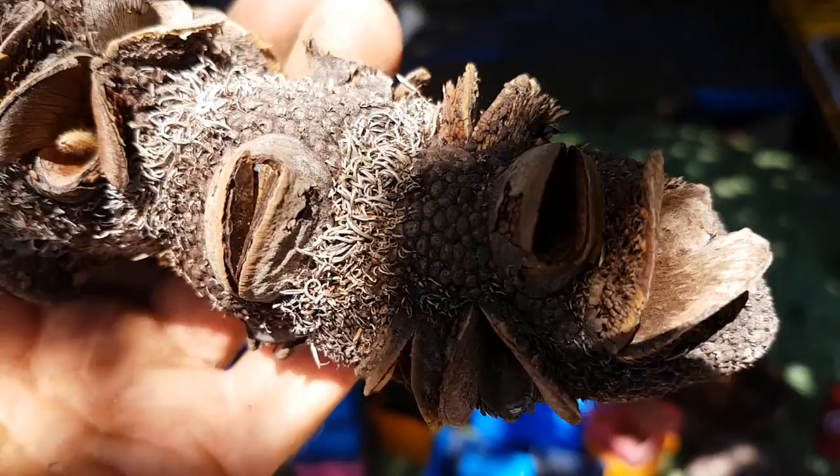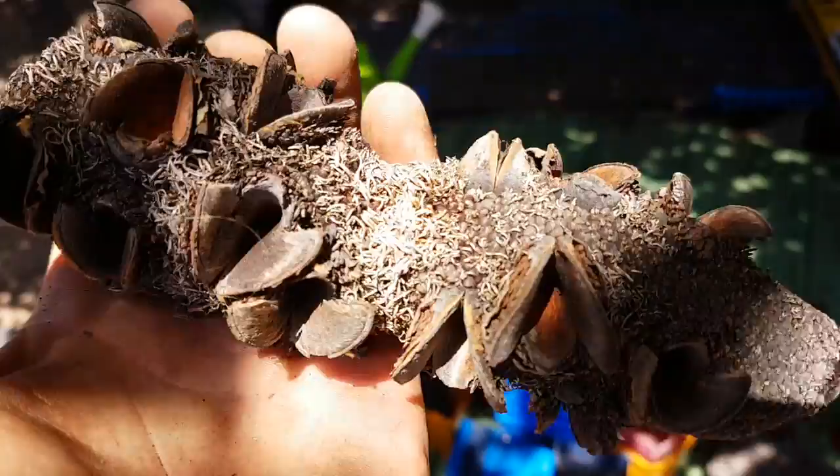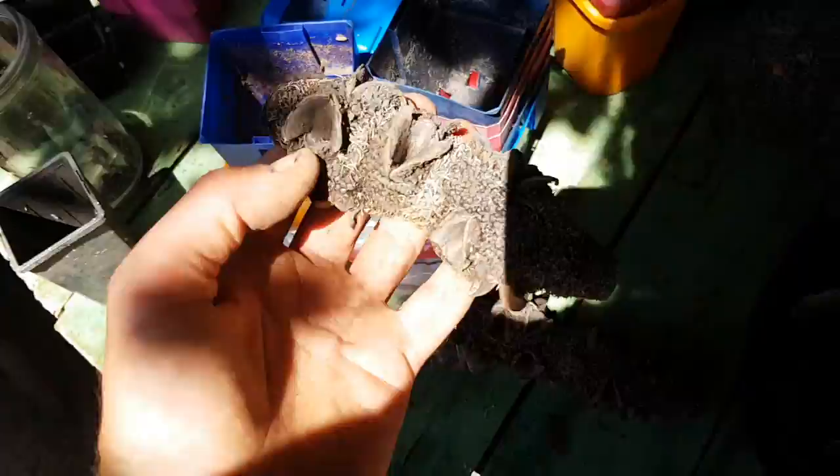Here's another beautiful banksia species — you can see the open seed pods here. That one in the middle of the screen still has seeds in the seed pod, but all the other ones have basically opened up in the hot weather. As I say, these rely on bushfires for the actual seed pods to crack open.